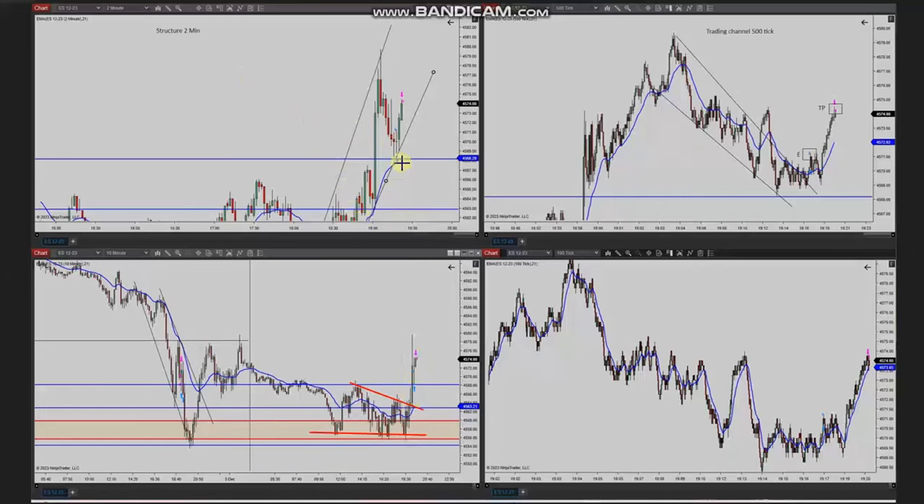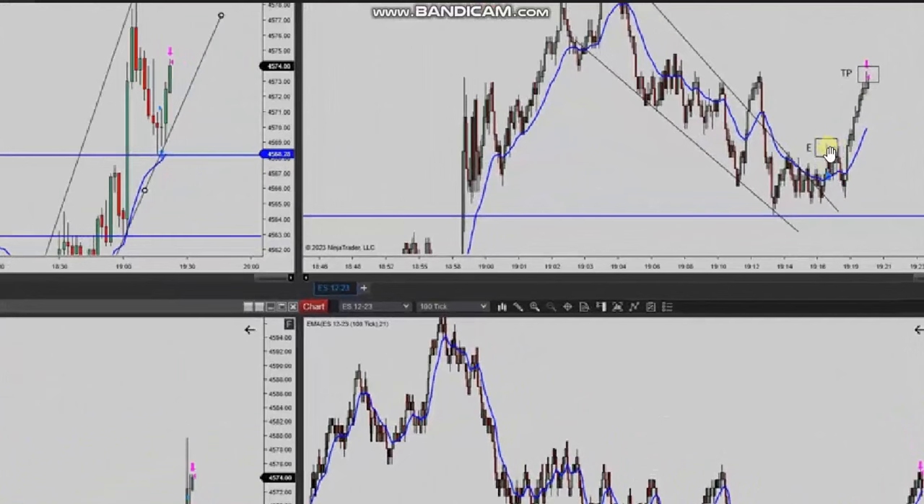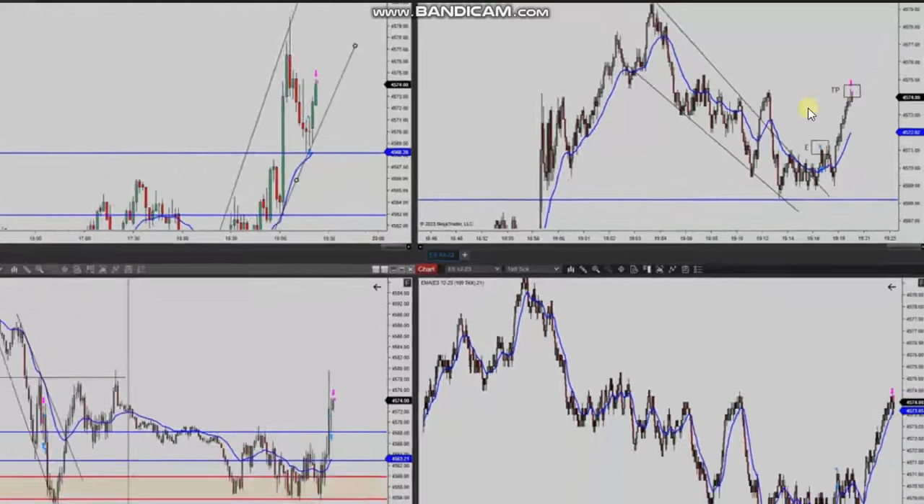This wave of uptrend, seen in the structural chart, was identified. When the pullback got completed, he entered in this area with the smaller trading chart — one long position based on algo one to five — and managed and closed it with exit strategy number one with profit. Thank you Yasin for sharing your trades with us.